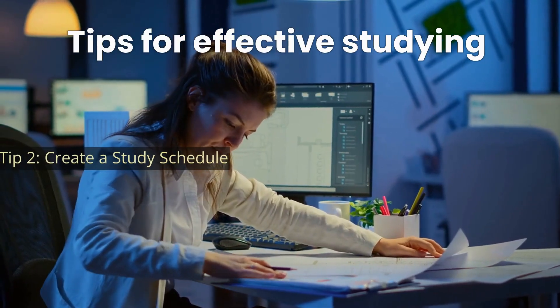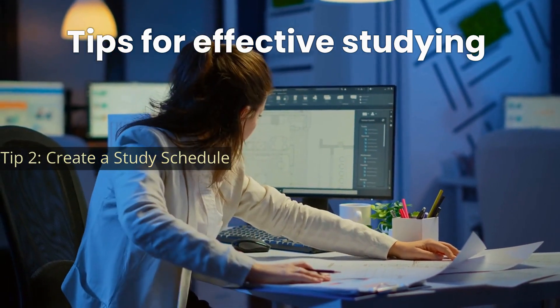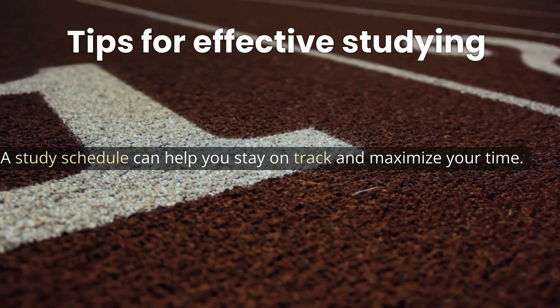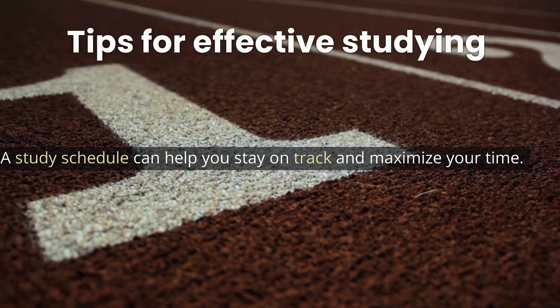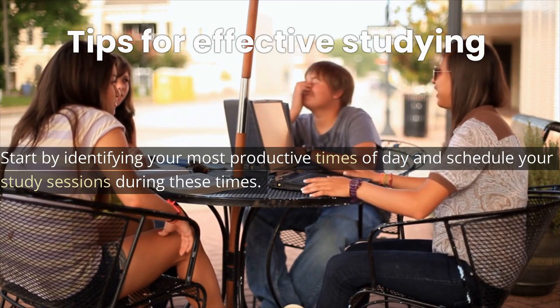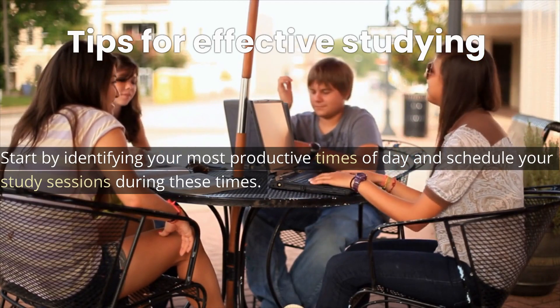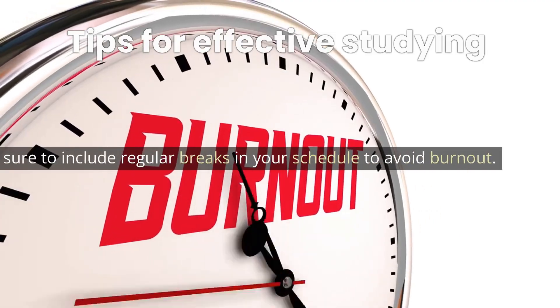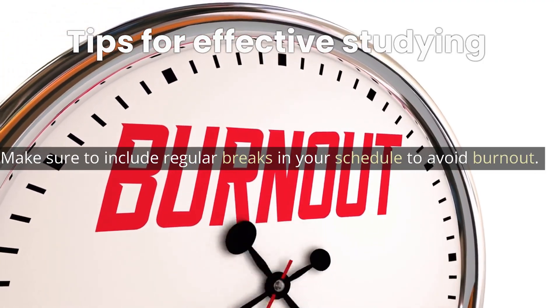Tip 2: Create a study schedule. A study schedule can help you stay on track and maximize your time. Start by identifying your most productive times of day and schedule your study sessions during these times. Make sure to include regular breaks in your schedule to avoid burnout.